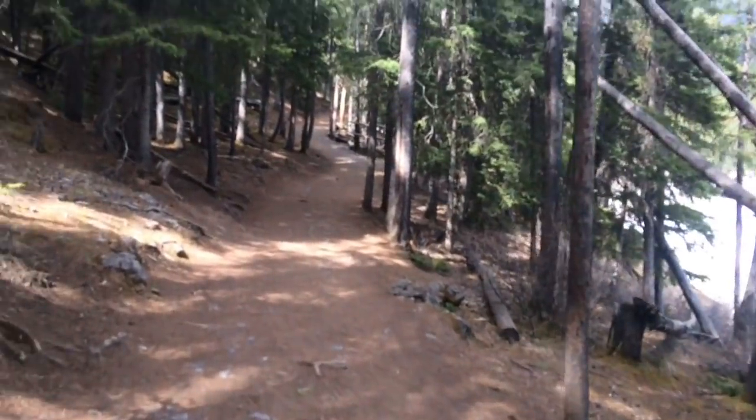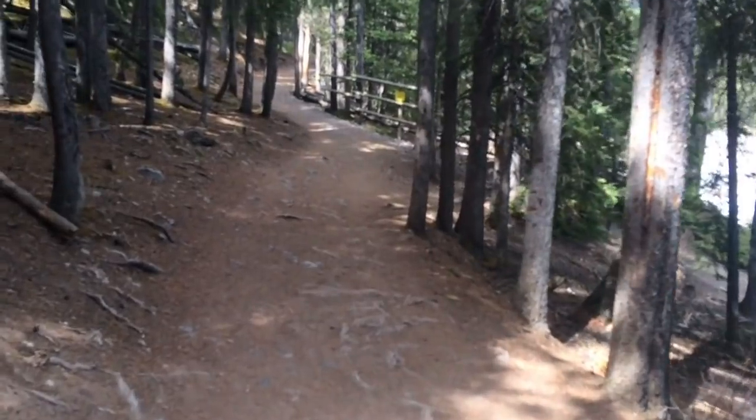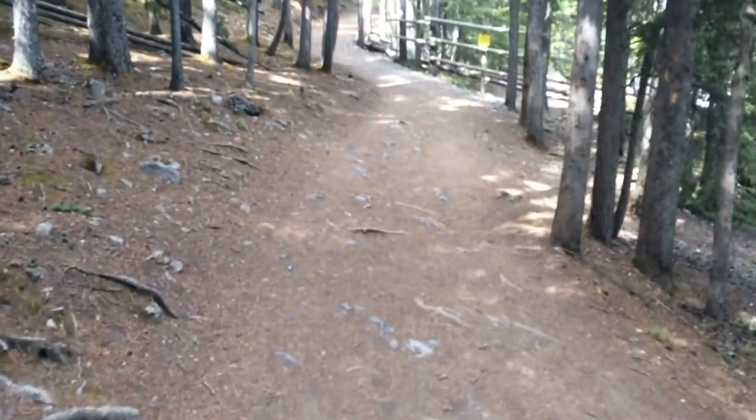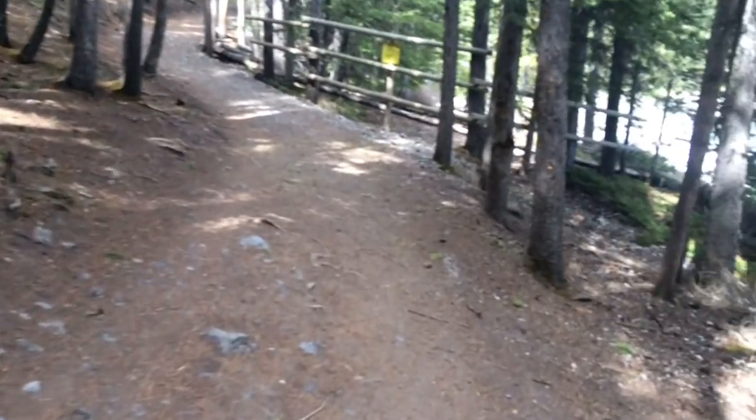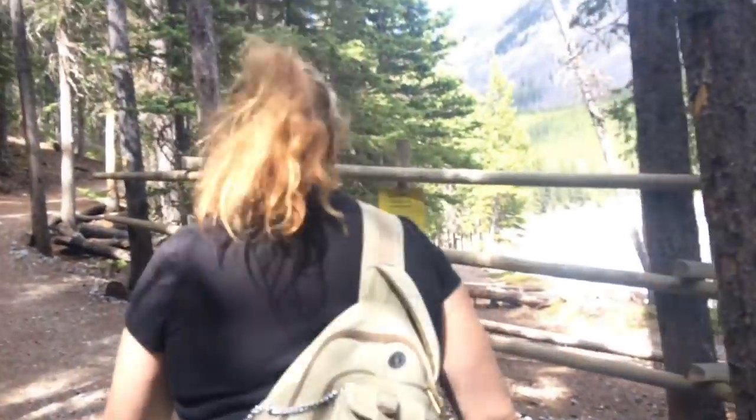The Stuart Canyon Trail is one where you can branch off and do more hiking, such as going to Elmer Pass, Elmer Lookout, or Devil's Gap. It's quite the popular destination for backpackers as well.